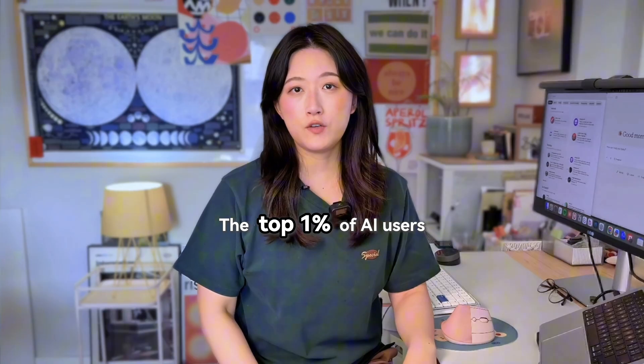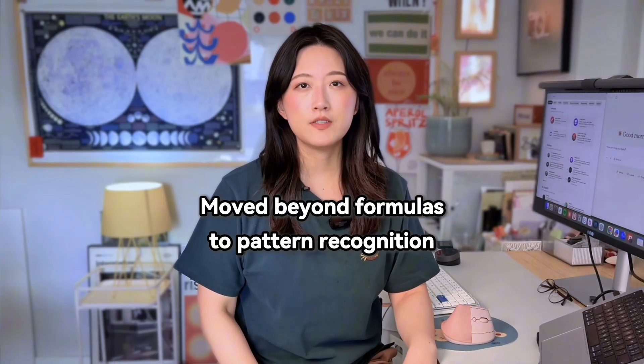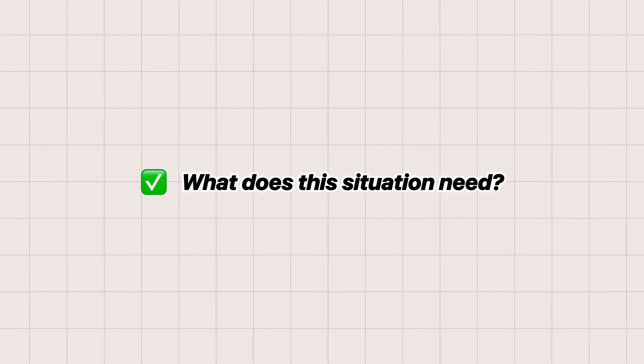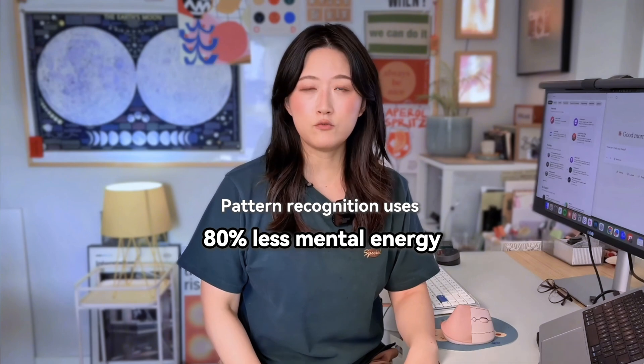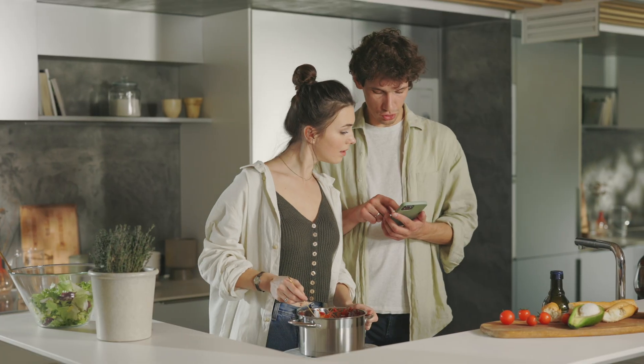Here's what separates the top 1% of AI users: they've moved beyond formulas to pattern recognition. They no longer ask which template should I use. They instinctively know what does this situation need. From cognitive psychology, we know that pattern recognition uses 80% less mental energy than active recall. Your brain is wired to recognize patterns automatically. This is why experienced chefs can improvise while beginners need recipes — they internalize the patterns.